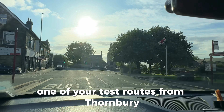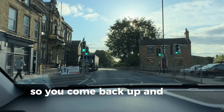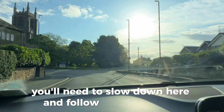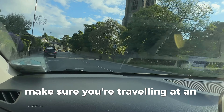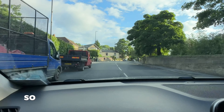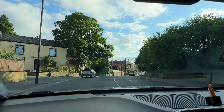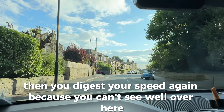One of your test routes from Thornbury comes out of this road over here, so you come back up. We can see the base of this lorry sticking out, so be careful — slow down and follow the road round. The speed limit is not 20 here, it's 30, so make sure you're at an appropriate speed for that corner. If you drop to 10 there's no issue. Increase your speed again when you can clearly see it's safe, then adjust again where visibility is poor.